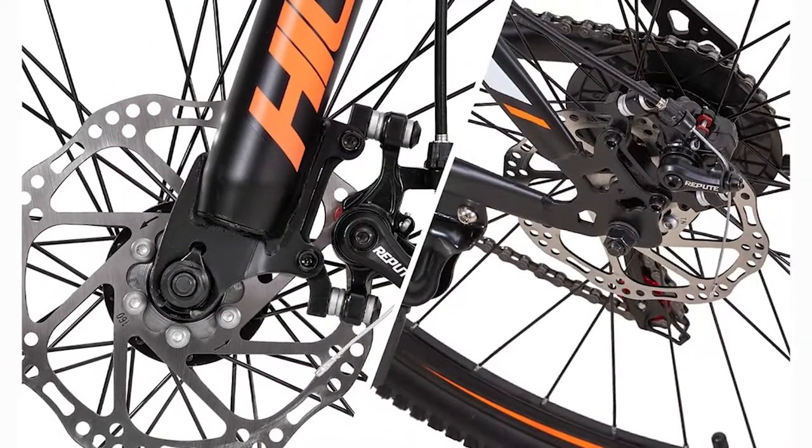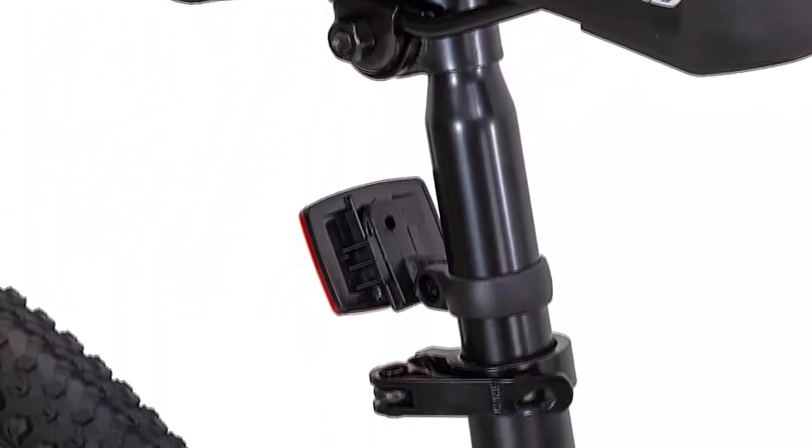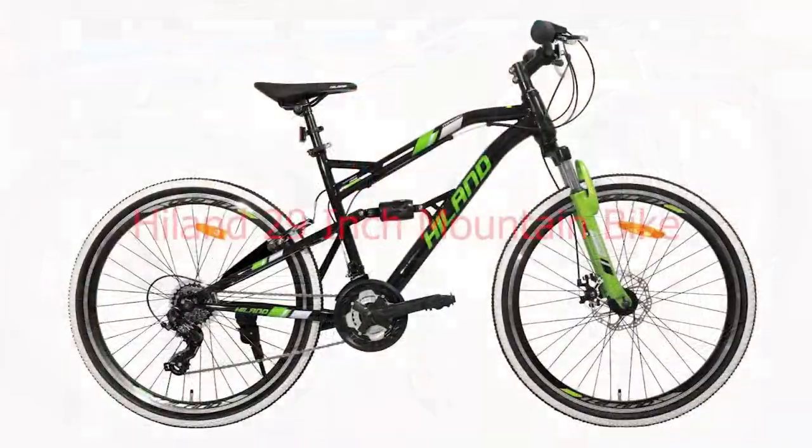Like other entry-level bikes, this should not be ridden on hard downhill mountain biking trails. However, for easy and intermediate level trails, which is the trails we tested it on, it should be more than sufficient.